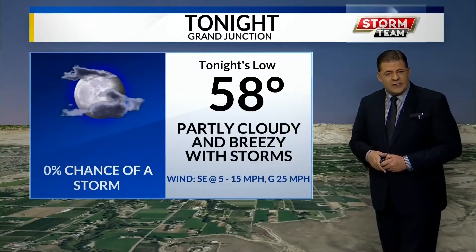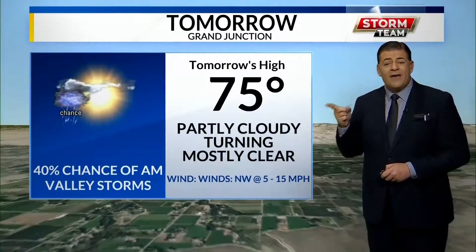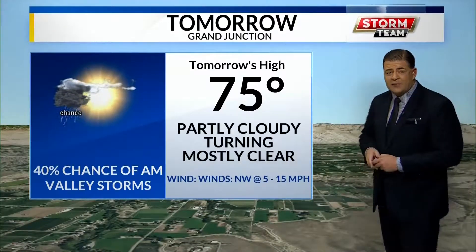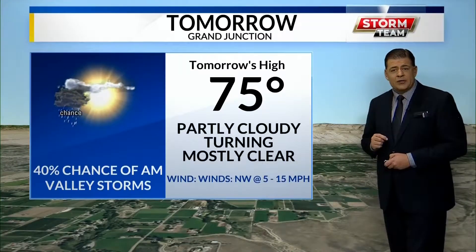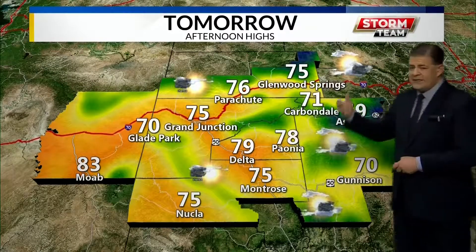Tonight: low of 58, partly cloudy and breezy with storms — 60 percent chance. Lows ranging from the mid-50s to a couple of low 50s and low 60s; high country upper 30s to upper 40s. For tomorrow, a high of only 75. Partly cloudy skies will clear in the afternoon. I'll go 40 percent chance in the morning. Mid-70s in the valleys to upper 60s and low 70s in the high country.